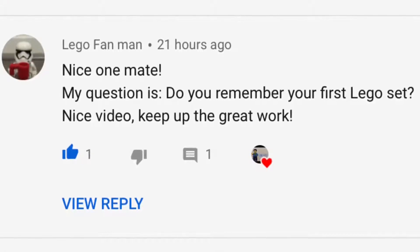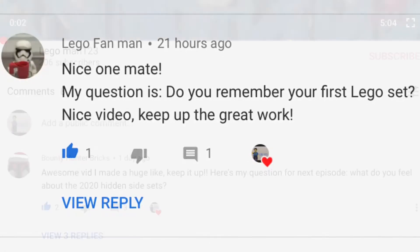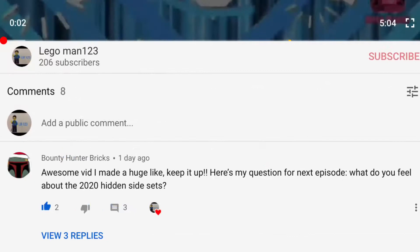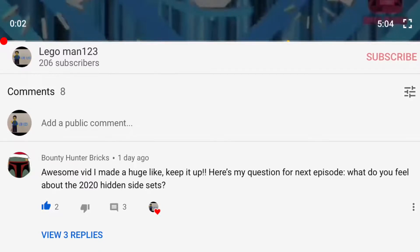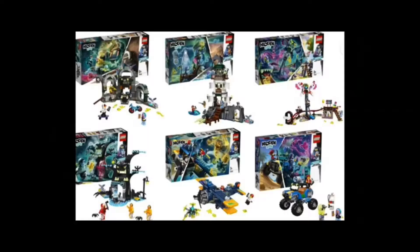Moving on to the next question. The final question for today is from my good friend Bounty Hunter Bricks, and he asked what do you feel about the 2020 Hidden Side sets. My first thoughts were that they look really interesting — the builds in each of these sets look very fun to play with and also to have on display.